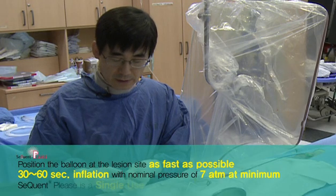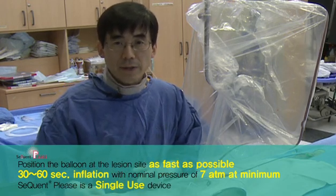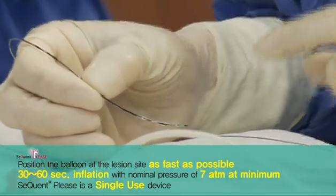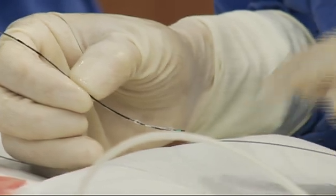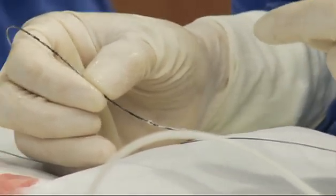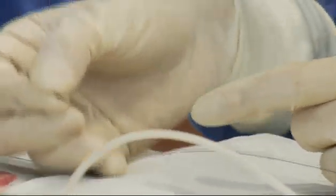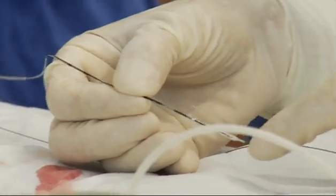Please see this. This is the balloon catheter after drug delivery. We cannot see any white coated drug on the balloon surface, suggesting the drug coated on the balloon surface is very hydrophilic. So there is no remaining drug after inflation and deflation.